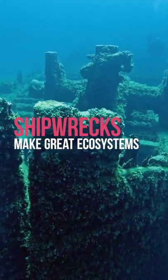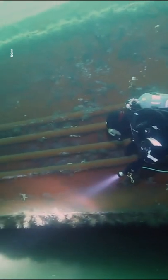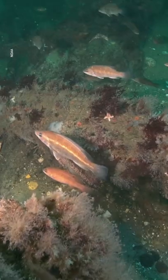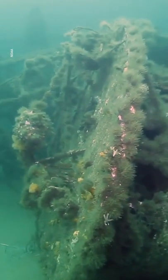Where there are ships, there will be shipwrecks. Shipwrecks are really important habitats for providing that structure for fish communities that use the shipwrecks as protection from their predators and nursery areas for their young.